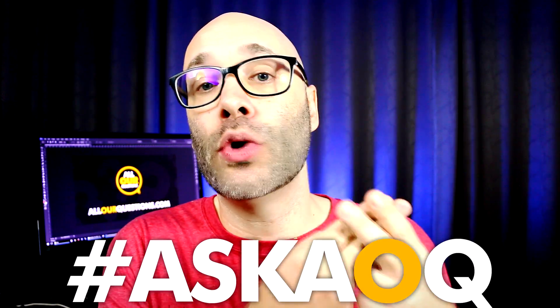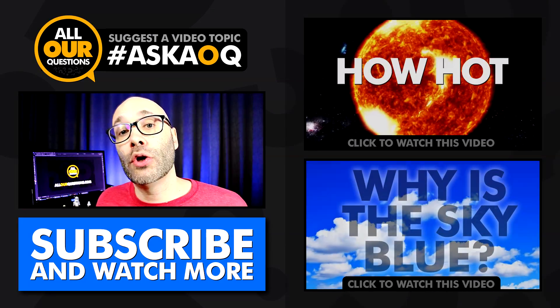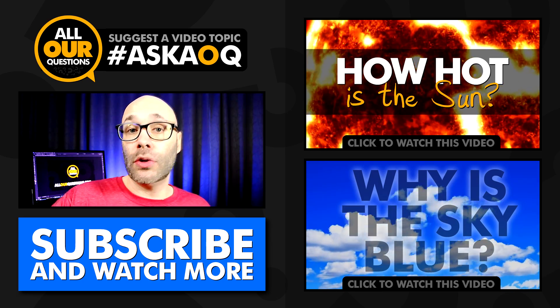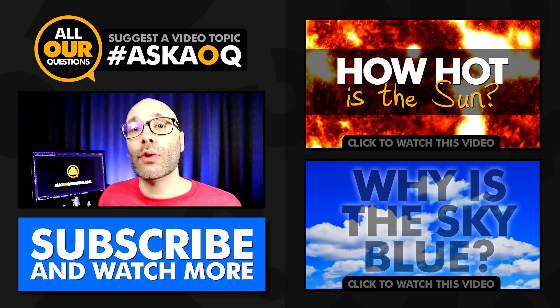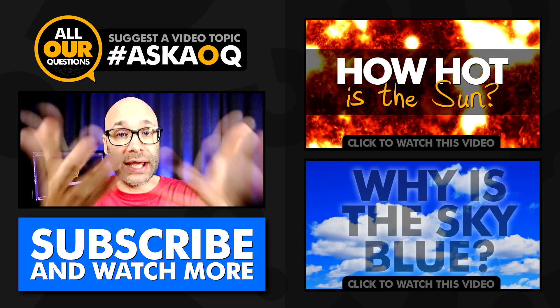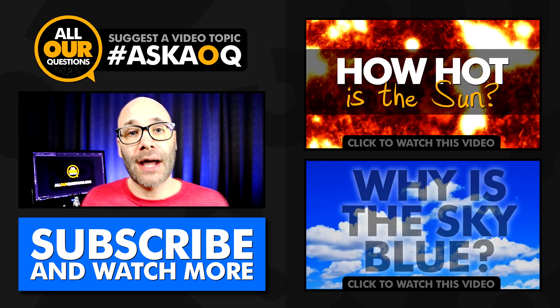I hope that answered your question. For everybody else, if you have a question you want answered, leave it in the comments below or send it to me on another social platform. Just remember to use the hashtag AskAOQ so I know you want your question answered. If you know a good place to share this video, please do so using the share buttons below. If you're not already subscribed, hit the subscribe button to get more answers to all our questions. Thank you so much for watching — I'll see you next time.